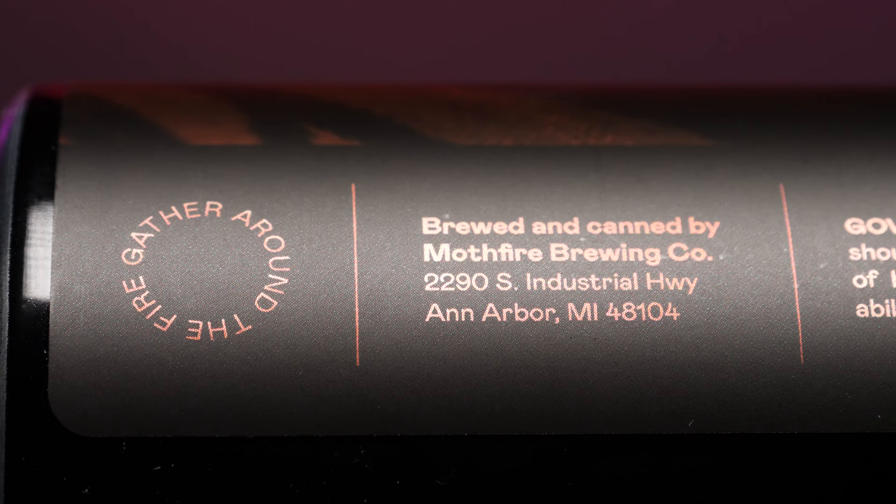Their motto: gather around the fire, and then the government warning. There's no canned-on date on this can. This was just released a few weeks ago — it was available from the taproom. I picked this up at the Produce Station in Ann Arbor. That's been recently my go-to for things I can't get at my other local bottle shop. They have a lot of great stuff there and it seems to hang around — it's kind of off the beaten path, so people don't really stop there. Maybe I just blew up my spot, but let's crack this and put a nose on it.